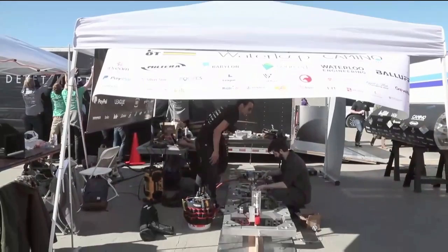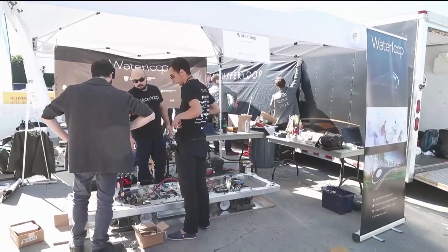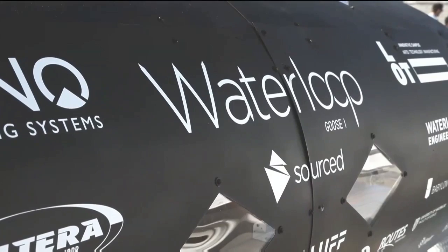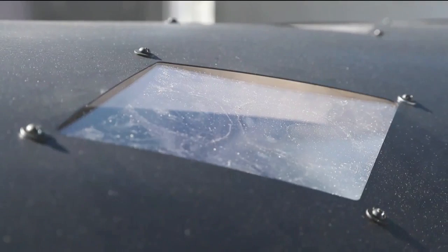We're Waterloop from the University of Waterloo. We're using Aircaster pneumatic levitation and magnetic eddy current braking. Overall, we want to see the Hyperloop come to light. I think Hyperloop is a great technology to connect people from around the world, and hopefully this weekend we can get things going in the right direction.